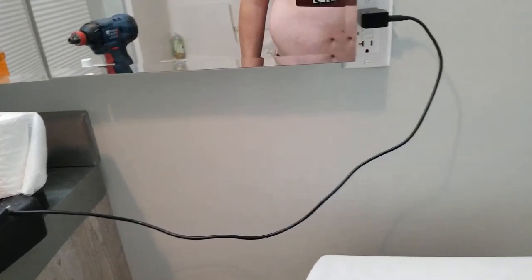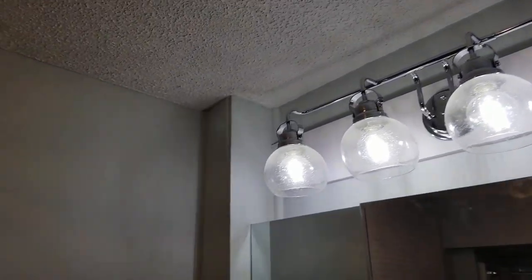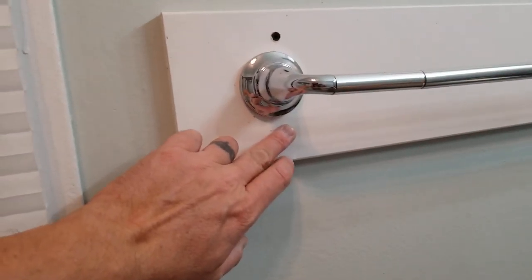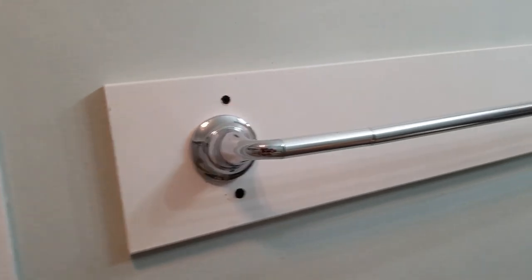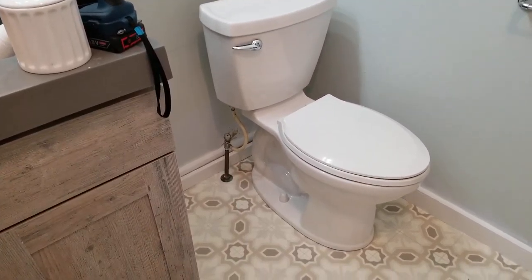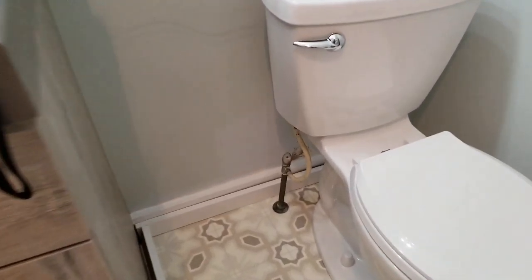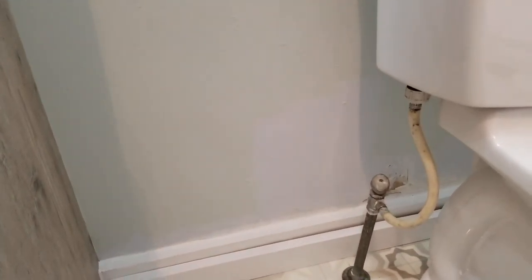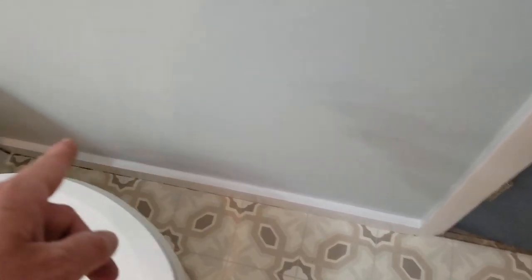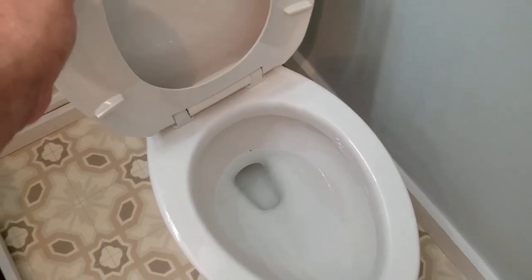Yeah, so I painted all this a new color — sea salt — instead of the blue that it was. I'm gonna put some caulk on here, figure out a way to make that prettier. Put the toilet in; the stem and the line are original so it's kind of ugly. You can see where the blue was versus the sea salt. I caulked and painted that top layer of trim there. I think this part here needs a quarter round down.